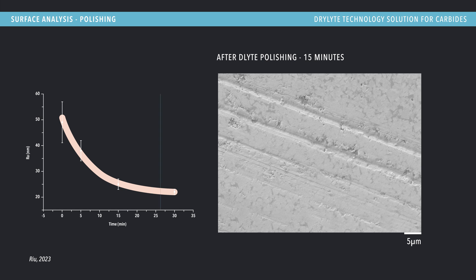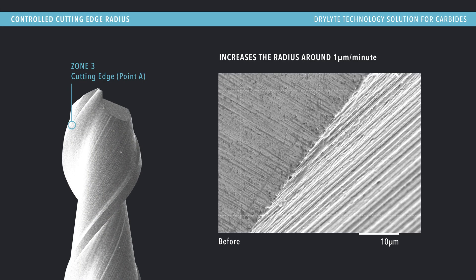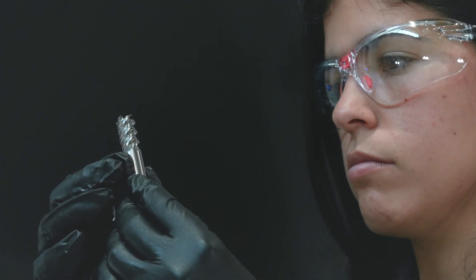This automated solution replaces expensive diamond wheel and robotic systems, reduces roughness in flute areas and controls cutting edge radius to deliver consistent and precise results in an ultra-fast process.